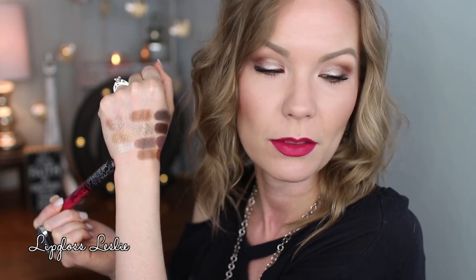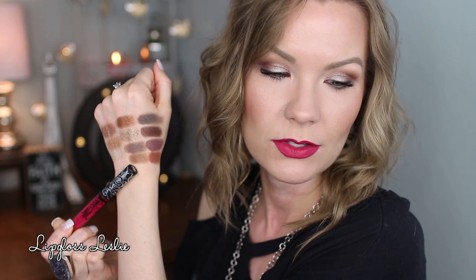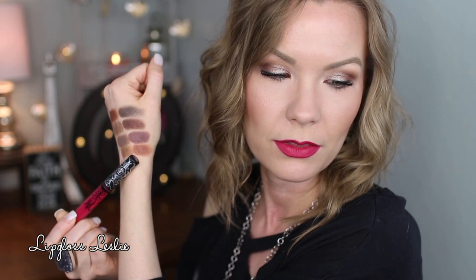Let's look at some swatches. Starting with the top left side of the palette: this is Humble, Sassy, Gold Digger, Seductive. Second row: this is Charming, Maverick, Bombshell, and that one right there is Goddess.